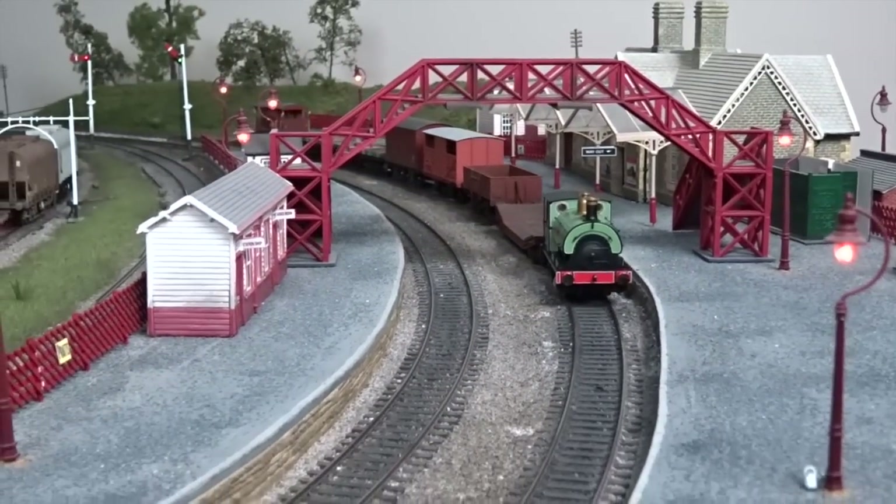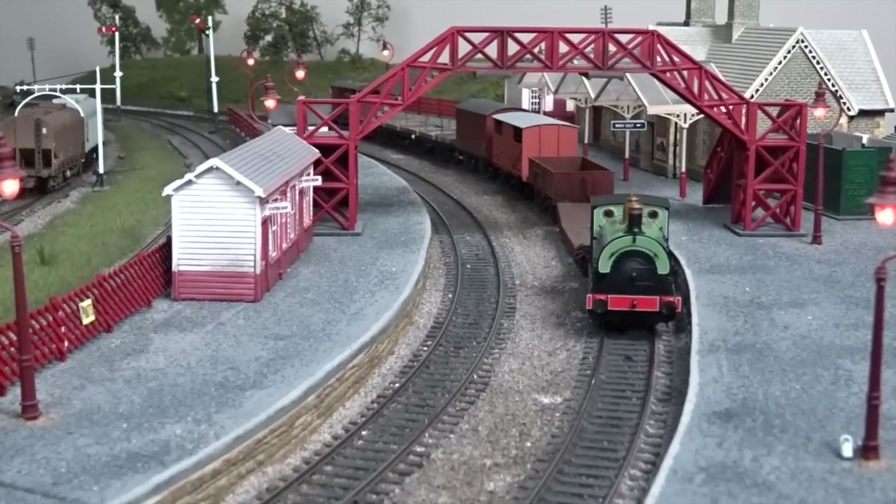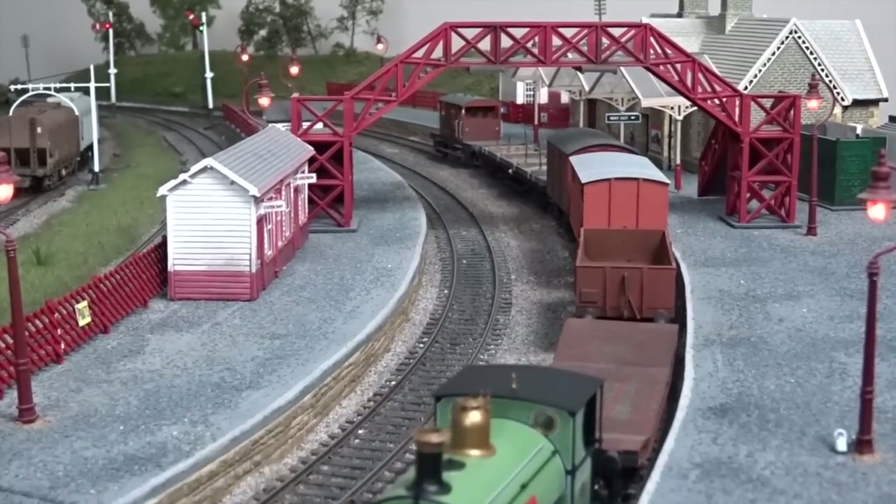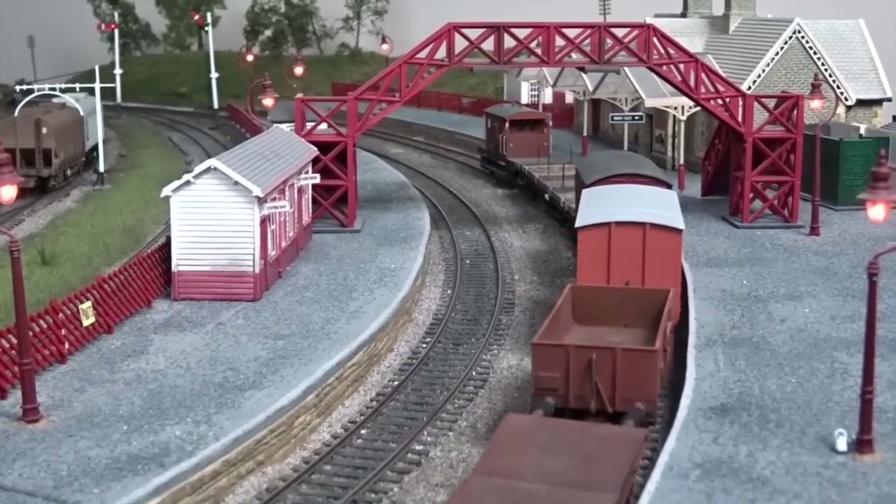Straight from the box, our review sample ran smoothly and quietly whilst put through its paces on Hornby magazine's office test layout, Topleydale, handling a modest load with ease on mainline and shunting tasks.